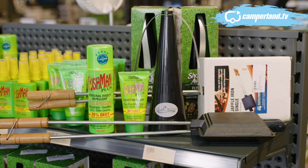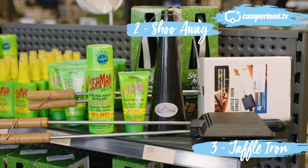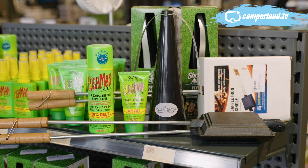So my top three tips for the bush, Georgie, would definitely be the trusty Jaffle iron, the Shoo Away for the flies, and the Bushman's for flies and everything else. Don't leave home without any of those things.